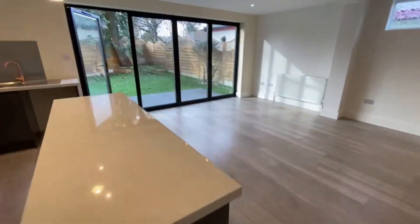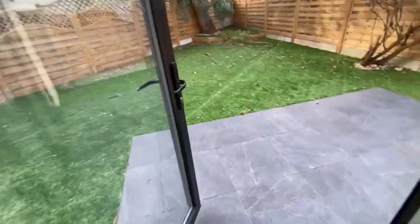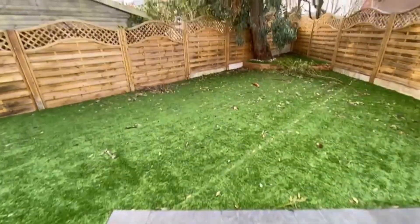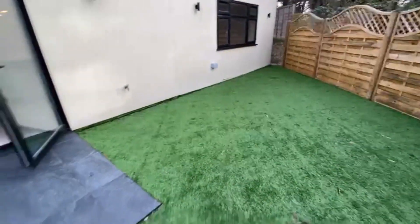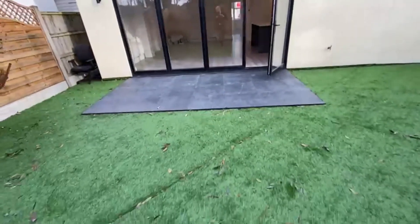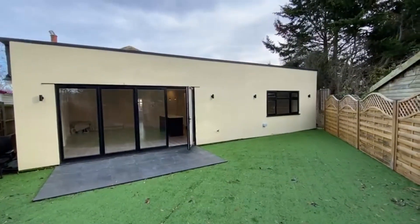Taking you out to the garden — the bifolds would obviously come all the way back. It's not a large garden but it's very easy to maintain. Really overlooked, nice and quiet. Going to the back of the property — there you go — huge extension.